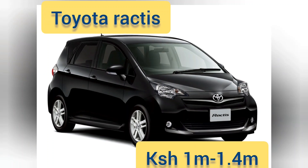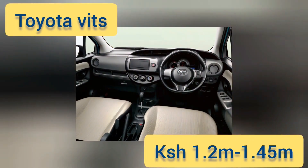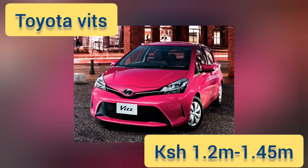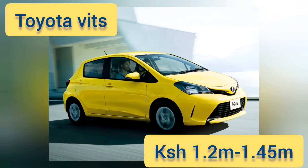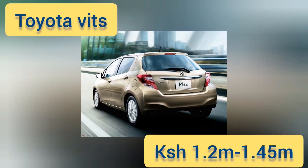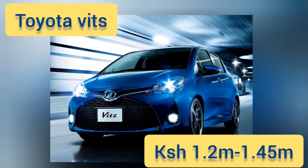At number six we have the legendary Toyota Vitz. The first generation came out from 2001 to 2005, but the version we are looking at today is the 2013 model. It comes in engine sizes of 1000 to 1300 cc, with a bigger 1.5 liter version also available. The most common ones on Kenyan roads are 1000 to 1300 cc. Fuel economy is quite impressive at 18 kilometers per liter, while the hybrid version does 34 kilometers per liter.